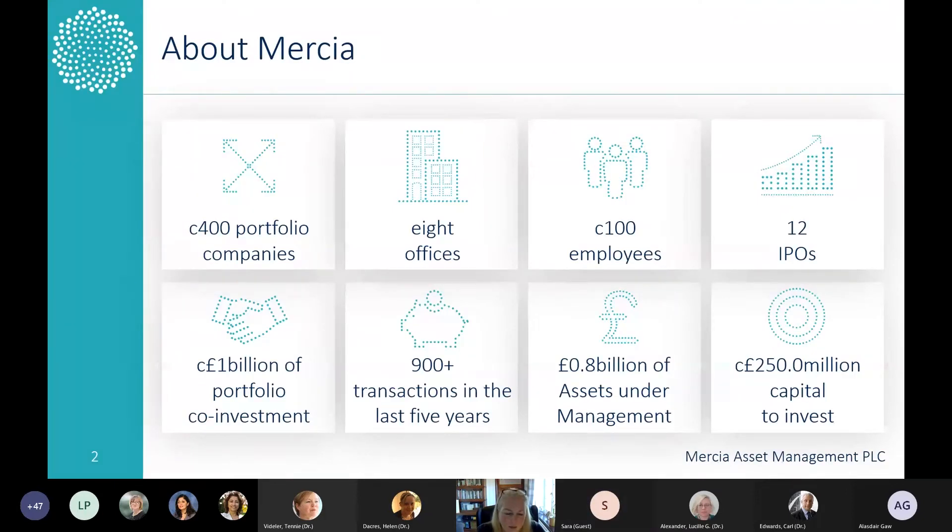Cutting right into it — if you've not come across Mercia before, we're an AIM-listed investment house. We've got about 400 portfolio companies, about 100 employees, and around 800 million of assets under management. Life sciences is one of the areas that we invest in.